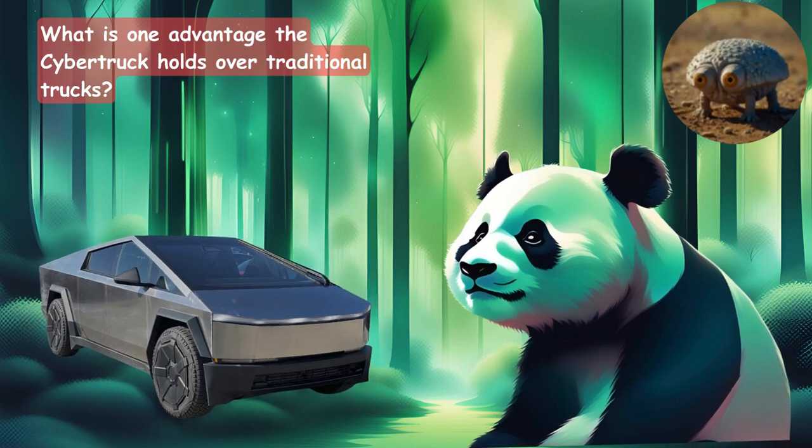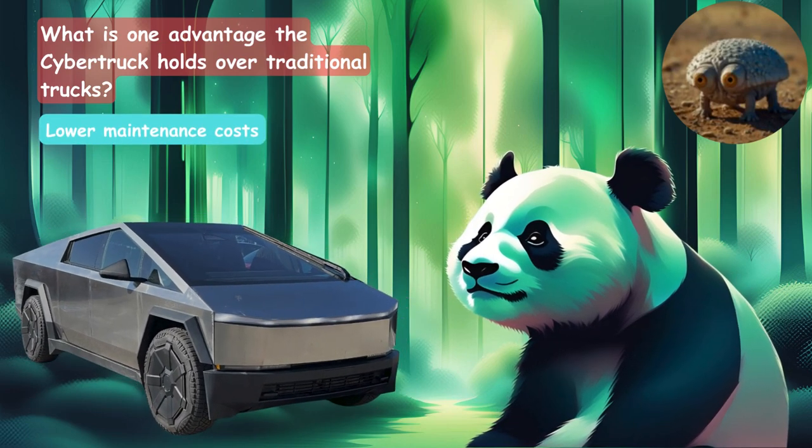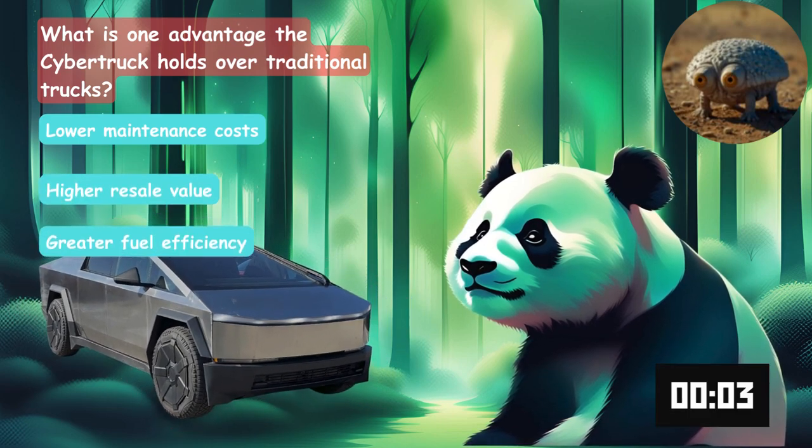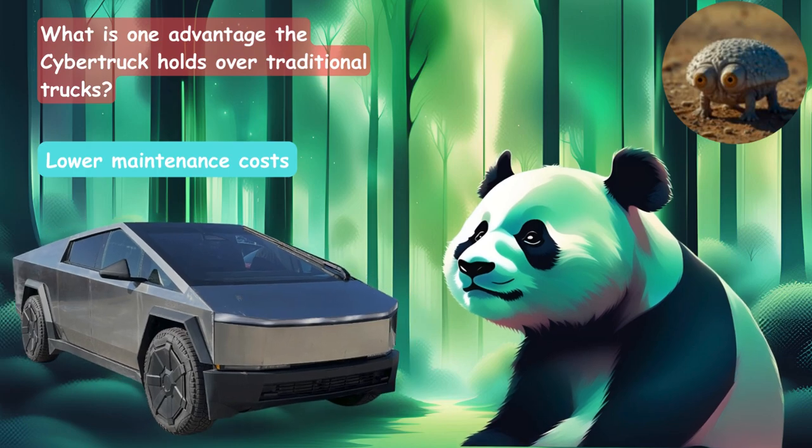Which is one of the advantages the Cybertruck holds over traditional trucks? Is it the lower maintenance cost, higher resale value, or greater fuel efficiency? The answer is lower maintenance cost.